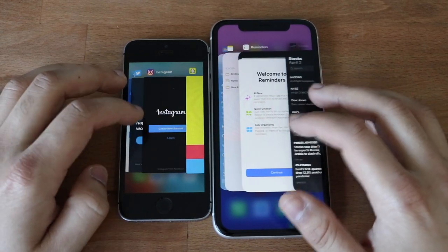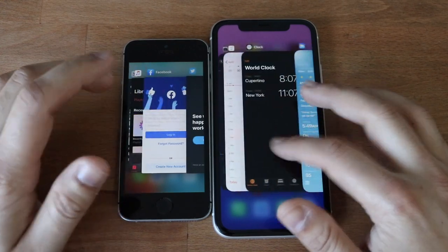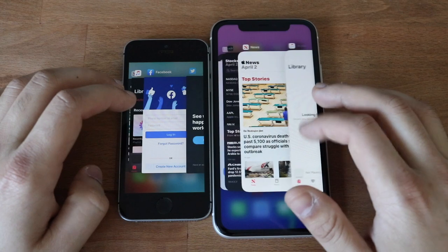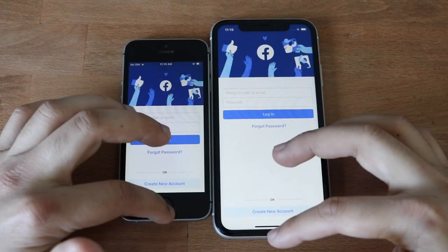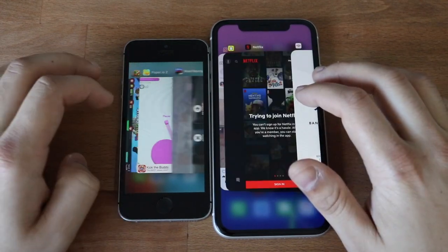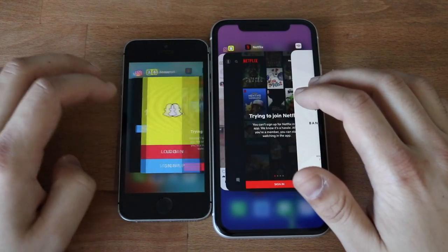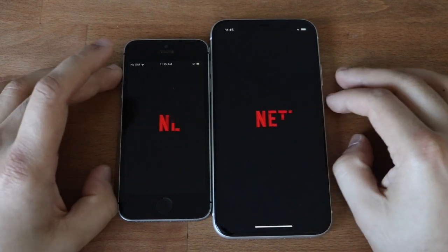I'm not sure if it's twice as good, but towards the end you can see the iPhone 11 has a little bit of an advantage. Facebook — they both restarted. Netflix — they both restarted again. So I'm not really sure how I was able to keep Safari but not Facebook.